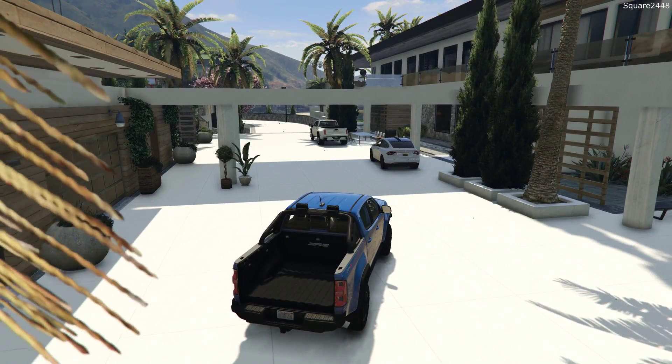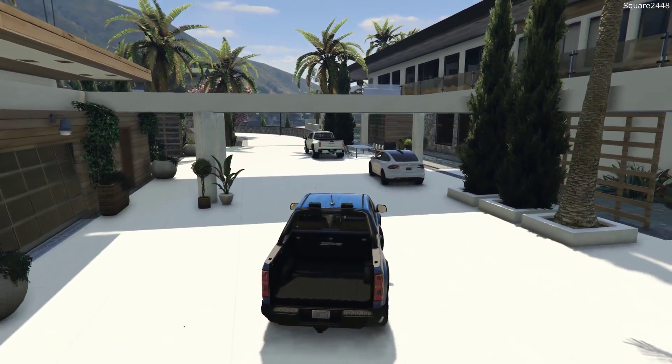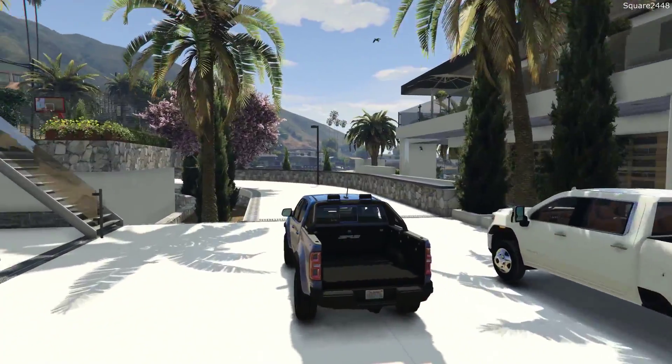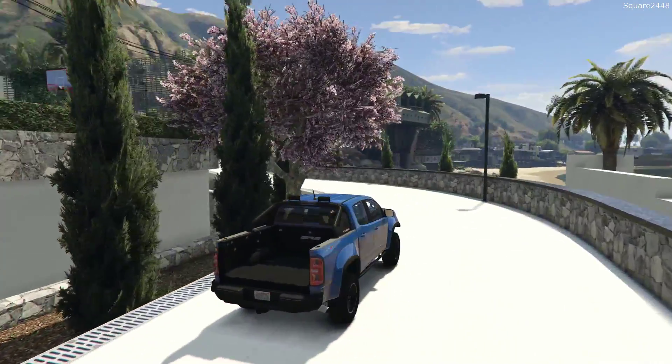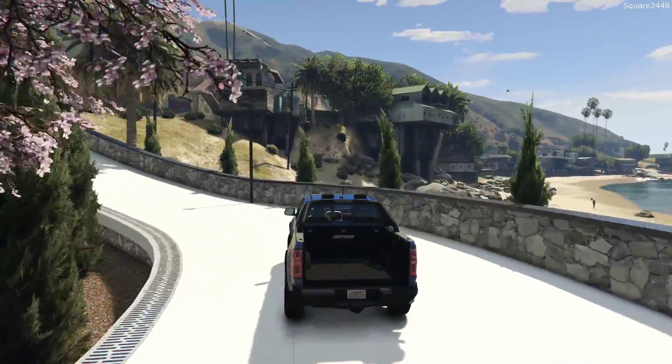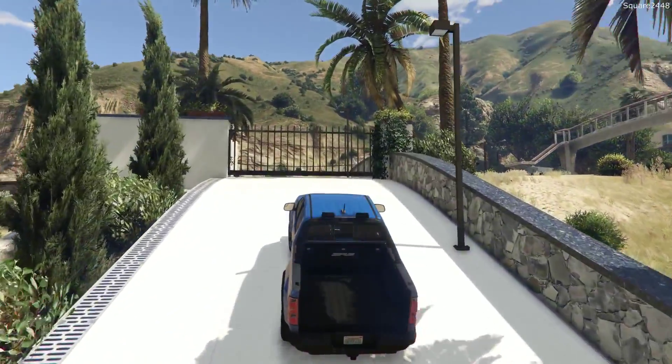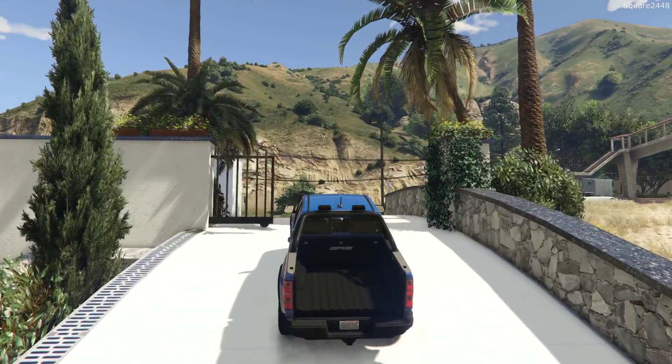A lot of you guys have really been enjoying the homeowner series here, which is pretty exciting. I will be trying to do it every single week. I definitely want to do a lot more GTA 5 videos in this style, and these videos are rated for all ages.